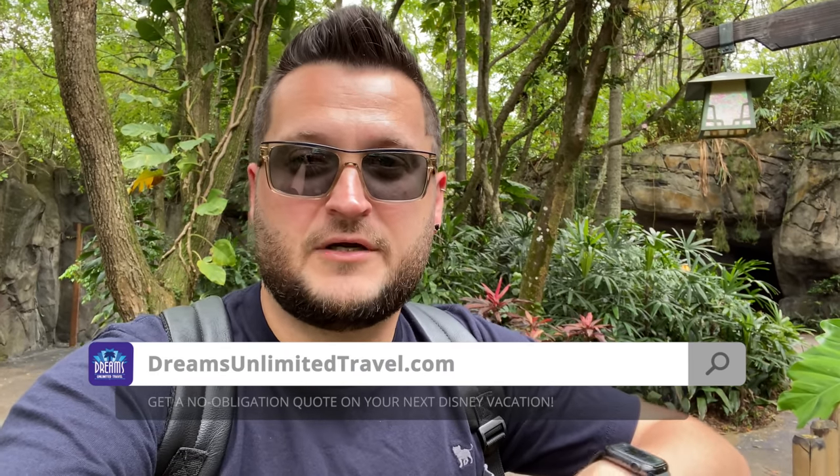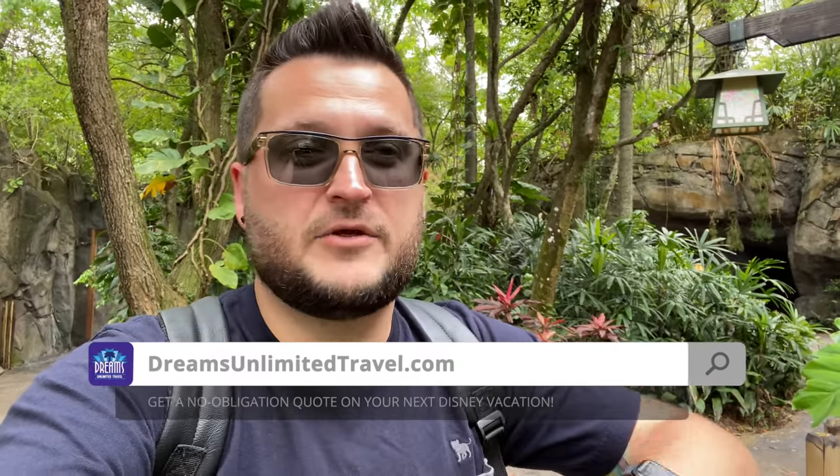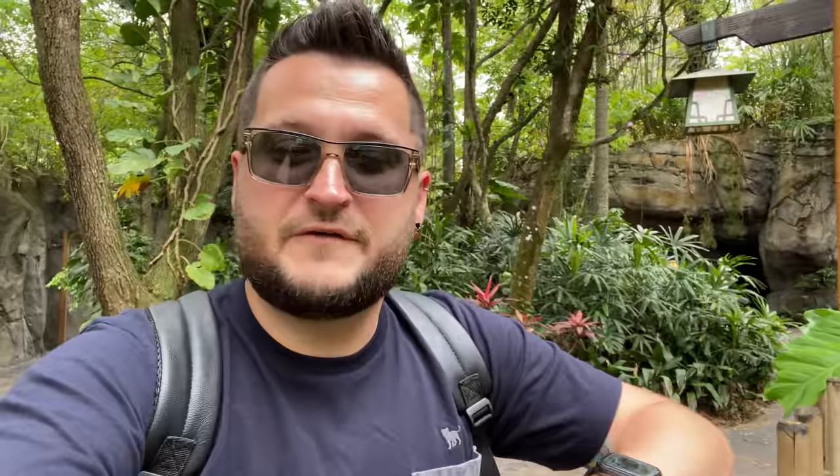Before we get too wild with our shopping adventure, I want to remind everybody that this and everything that we do here is brought to you by Dreams Unlimited Travel. They are experts at helping you plan the perfect Disney vacation. When you book with them, it costs you nothing extra on your trip and you help support the channel, the show, all the content that we produce here. So we appreciate you very, very much. With that said, I think it's time to just get inside here and check out some fun merchandise.